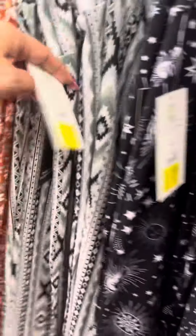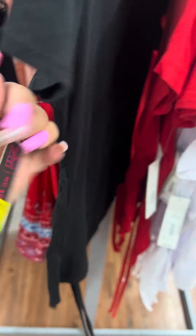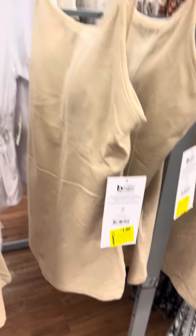They have a lot of these pants over here, all for five dollars, with all different kinds of prints on them. On the other side they have these shirts for four dollars in red, white, and black. They also have these right here for three dollars.